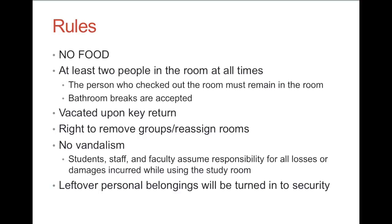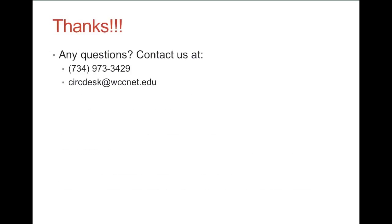Any personal belongings left unattended will be turned over to campus security. Thanks, and if you have any questions, please contact us at 734-973-3429 or circdesk@wccnet.edu. We'll see you!